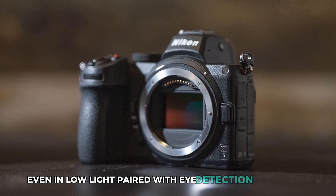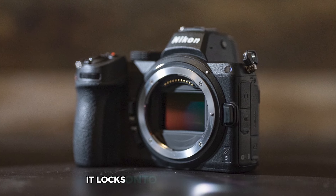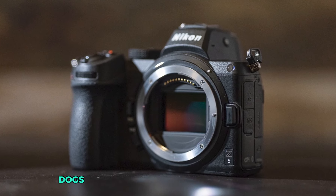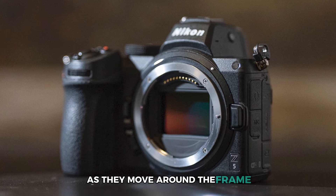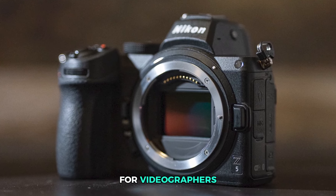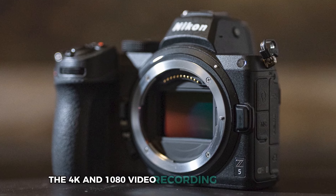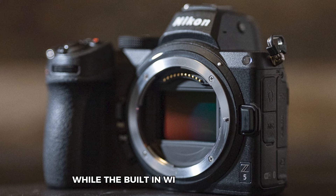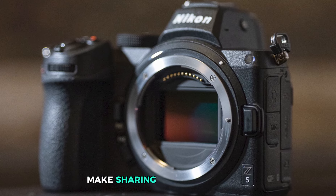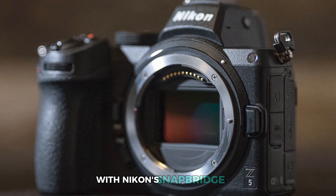Paired with eye detection autofocus, it locks onto the eyes of people, dogs, or cats, tracking them with precision as they move around the frame. For videographers, the 4K and 1080 video recording provides crisp, cinematic footage, while the built-in Wi-Fi and Bluetooth makes sharing your work simple with Nikon's SnapBridge app.